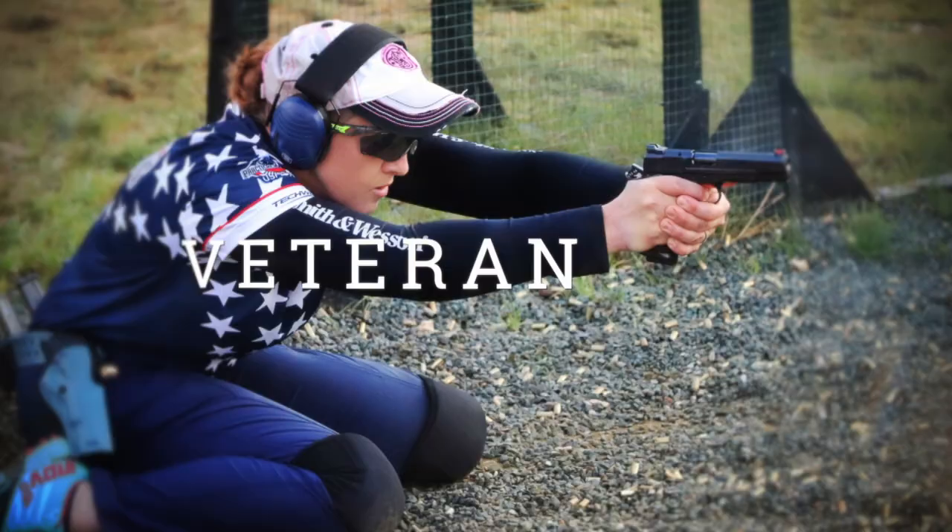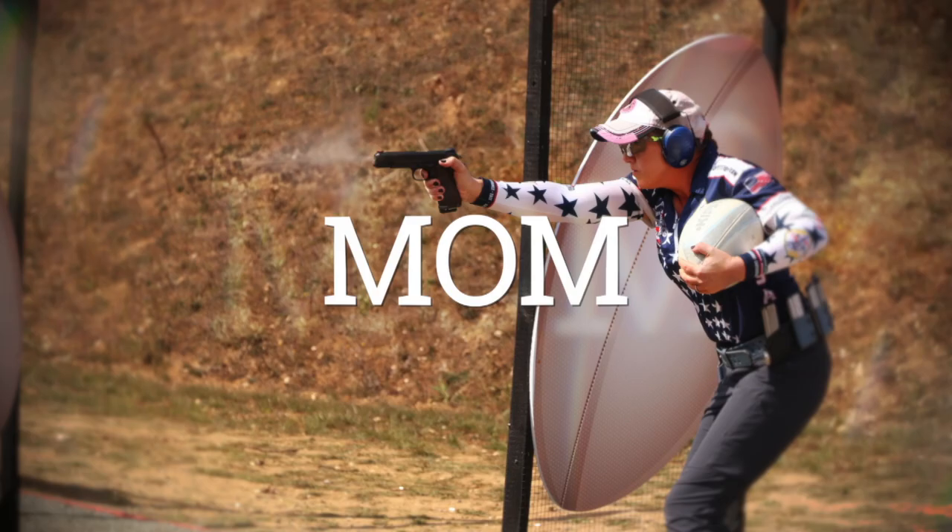More 2017 IPSC World Shoot coverage coming your way today. Julie Golub here. I'm a pro shooter for Smith & Wesson, Federal Premium, Trijicons, Fireland, Caldwell, Tipton, and Wheeler — sharing my love for the shooting sports. Thanks so much for tuning in.